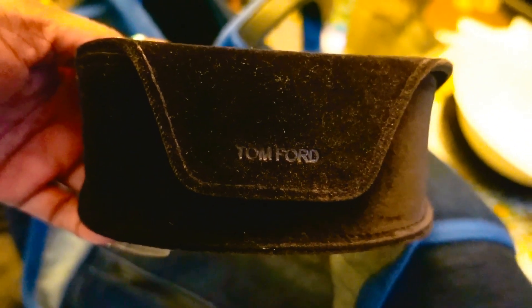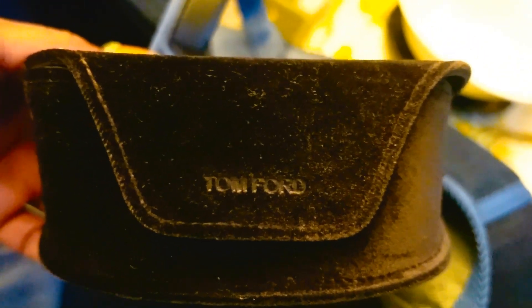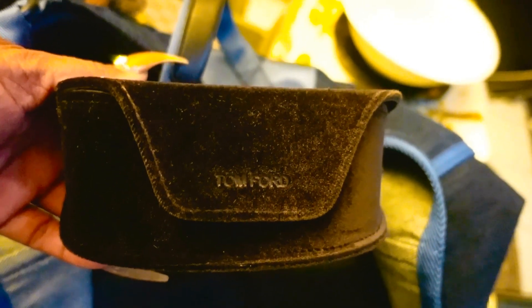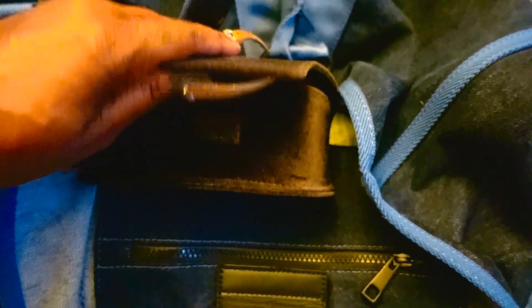Last but not least are my new Tom Ford sunnies. I've been searching high and low for these — I love all my Tom Ford sunglasses, but this is by far my favorite pair. The Quinn Sunnies in Havana. I just talked about these in my last haul, so you might want to check that out. These look so much better on than off — I love them.